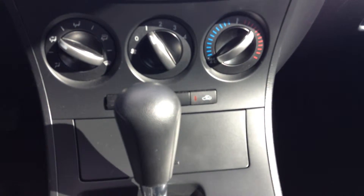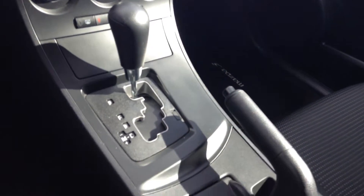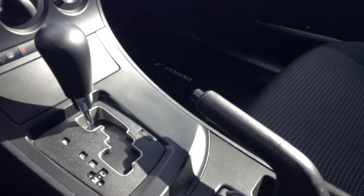Your climate controls are right down there. And it is automatic transmission, but you do get the TripTronic — if you ever want to change your own gears, just without the clutch.